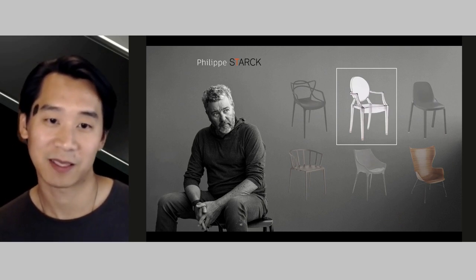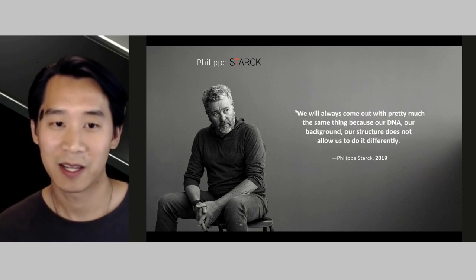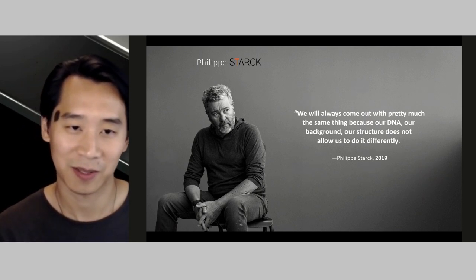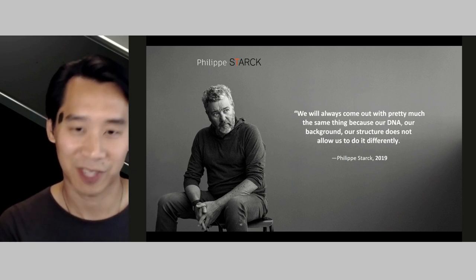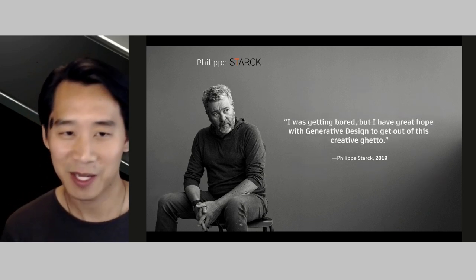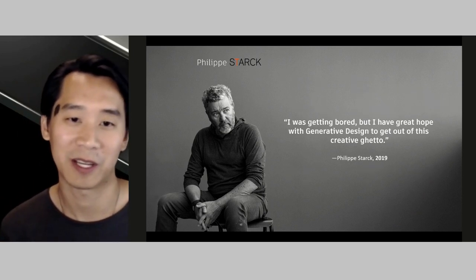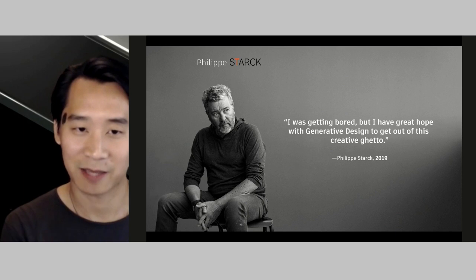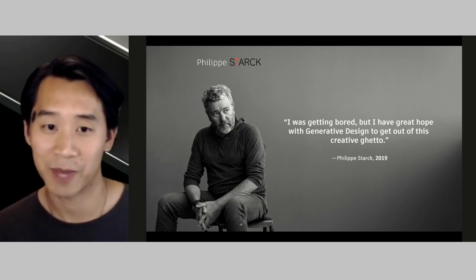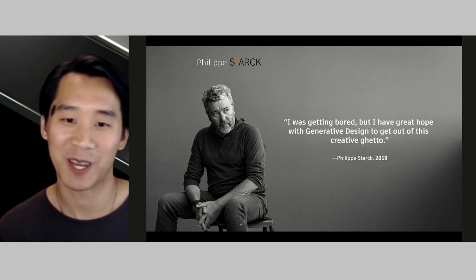Stark is always asking about the question of 'better.' When he approached us, he said that after designing dozens of chairs over the years, his outcome is pretty much the same — because his background and cultural structure does not allow him to do it so differently. He told us he was creatively getting bored. Once we heard this, our mission was clear: we were going to use generative design as a tool to form a new creative starting point that didn't come from his initial biases on what a chair could be — to get him out of his 'creative ghetto,' in his words.